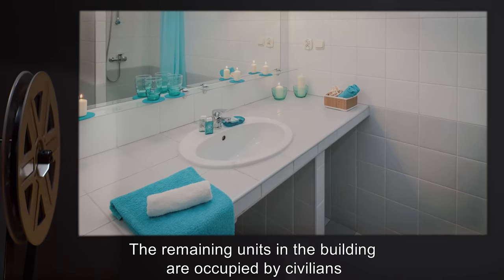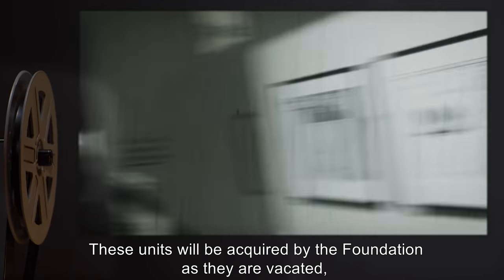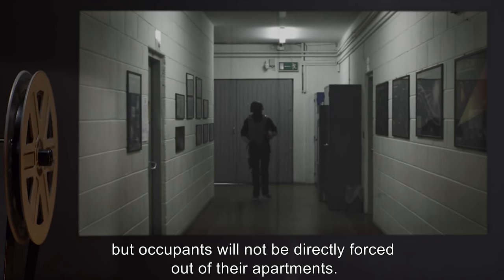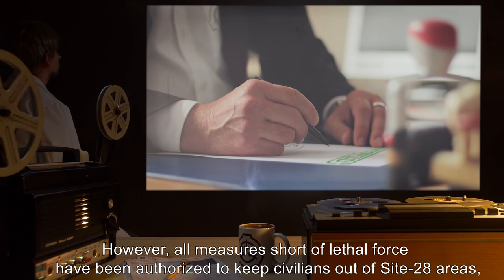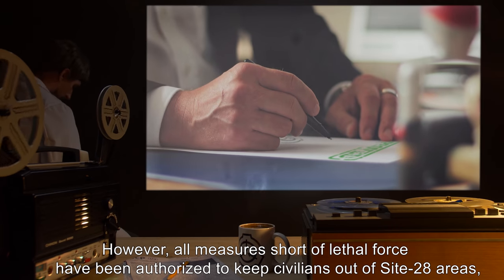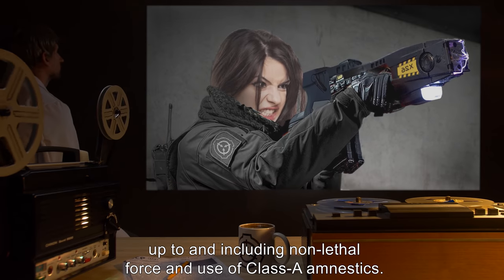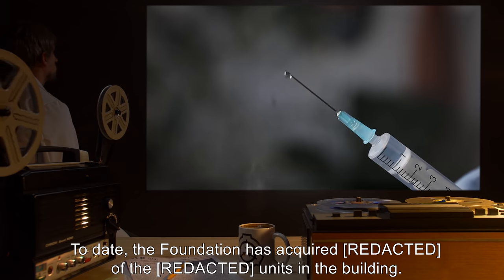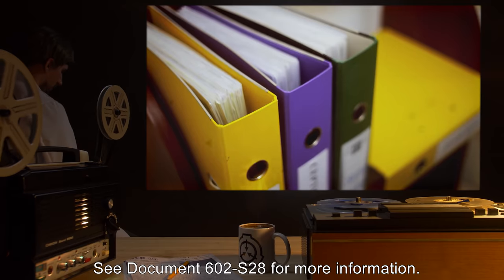The remaining units in the building are occupied by civilians who have lived there since SCP-602 was initially contained. These units will be acquired by the Foundation as they are vacated, but occupants will not be directly forced out. However, all measures short of lethal force have been authorized to keep civilians out of Site 28 areas, up to and including non-lethal force and use of Class-A amnestics. To date, the Foundation has acquired several of the units in the building. See Document 602-S28 for more information.